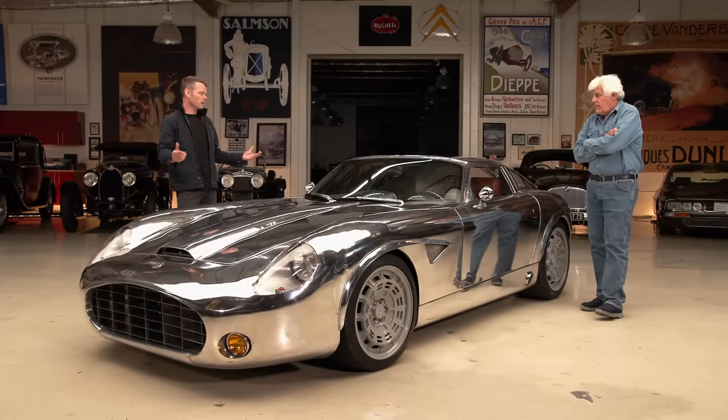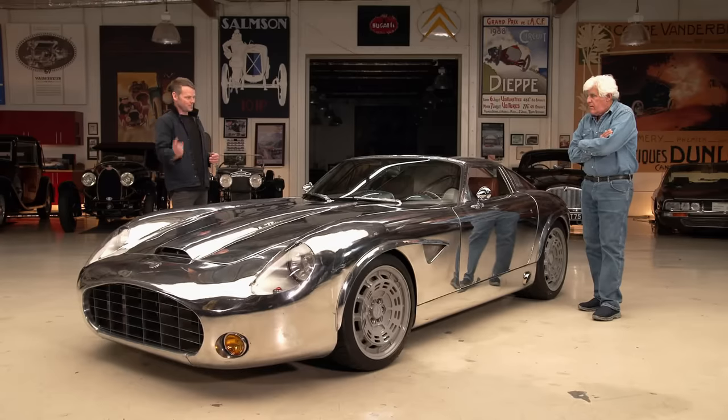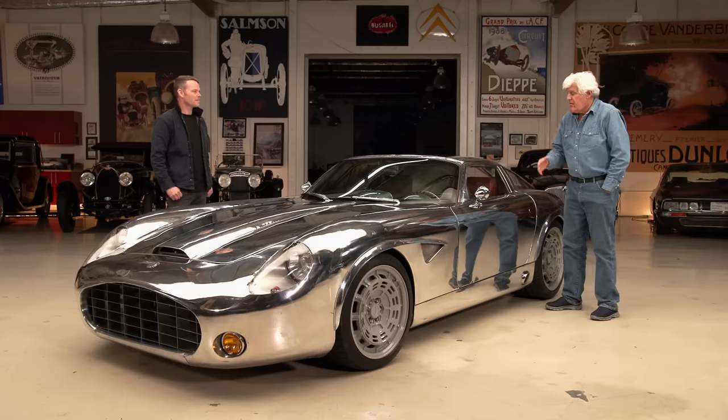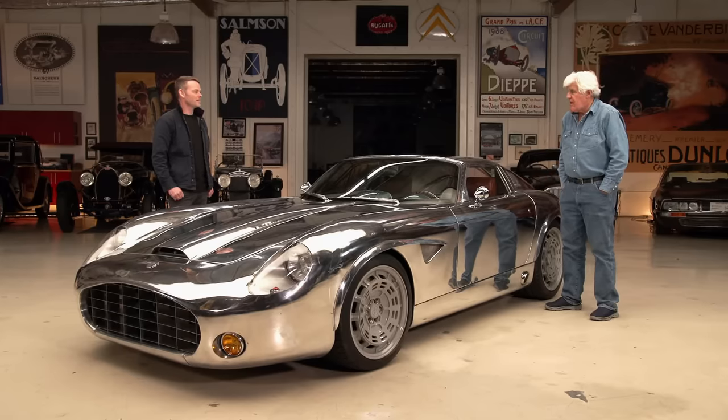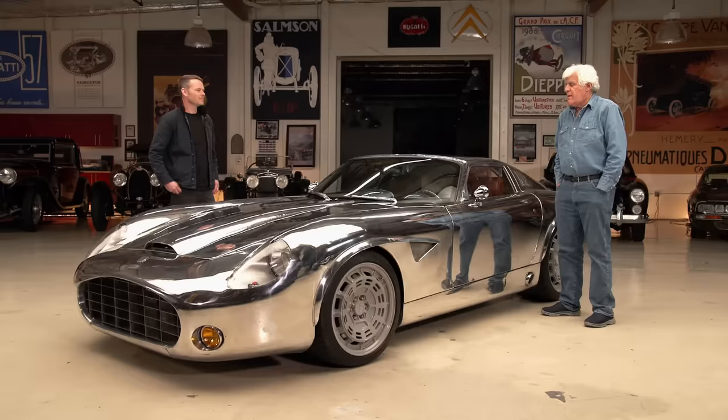Finally, Chris did it the old-fashioned way: he made an aluminum tube buck, shaped one half of the car, made notes on every tube, and had his son copy them to build the driver's side. That's the same method used for Jay's Bugatti recreation body and for Marcel's work on the Duesenberg — true craftsmanship. The whole tube buck process took about two and a half to three weeks.